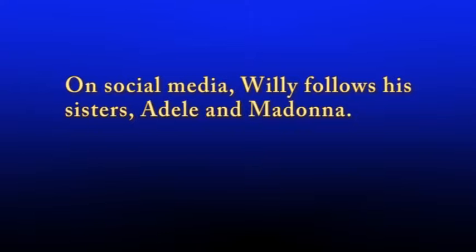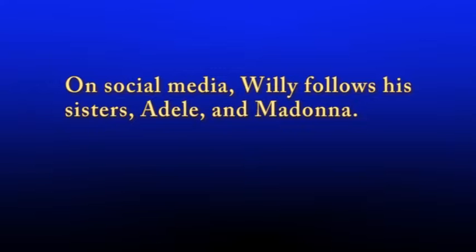On social media, Willie follows his sisters, Adele and Madonna. Without the Oxford comma, the sentence implies that Willie is related to two famous vocalists, which is not the case. The sentence presents Adele and Madonna as appositives to the word 'sisters.' This sentence needs the Oxford comma and should be written as follows: On social media, Willie follows his sisters, Adele, and Madonna. With the Oxford comma, the commas present three separate entities.